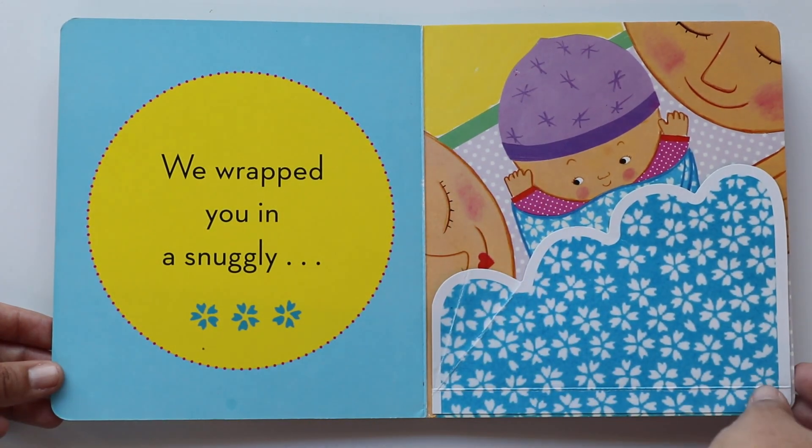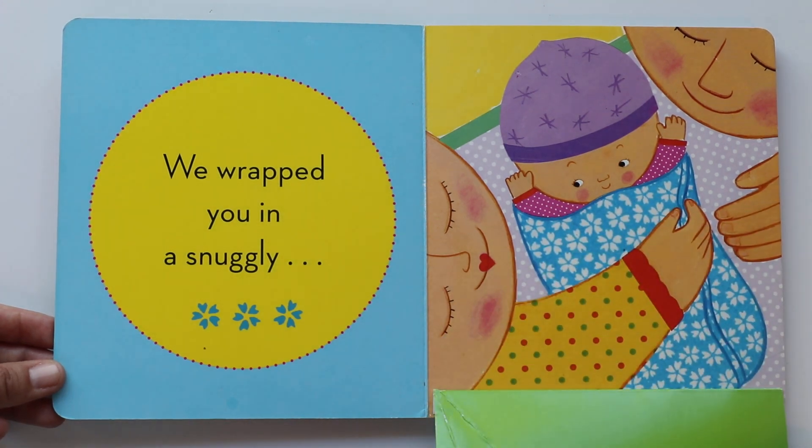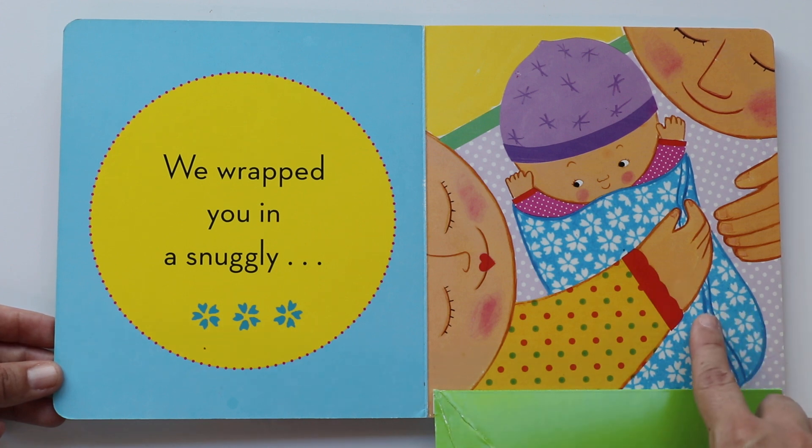We wrapped you in a snuggly blanket. Look at that beautiful blanket. What color is it? Blue. Beautiful blue, like the color of the sky. So snuggly in the blanket.